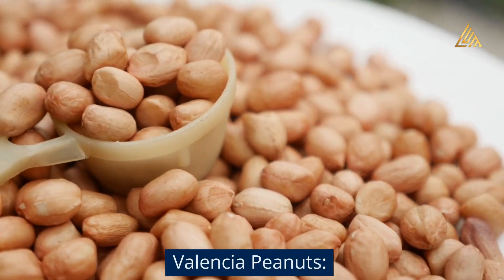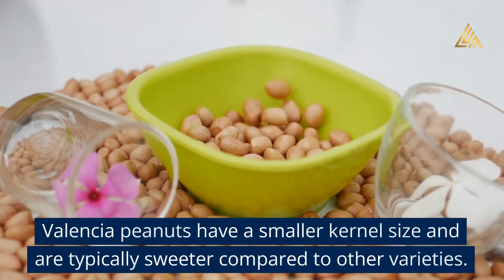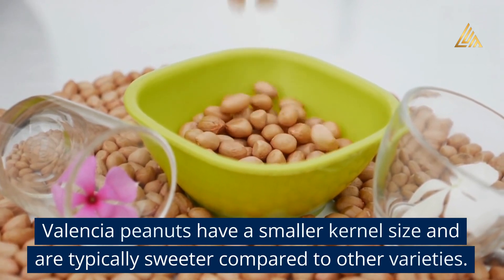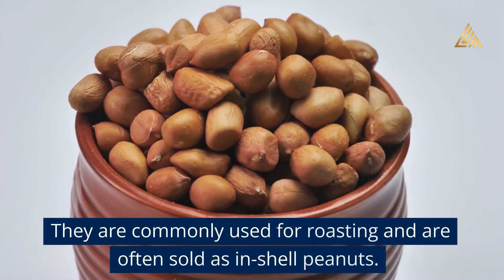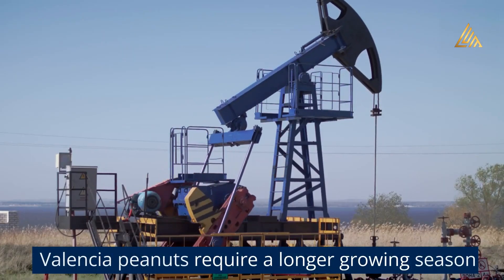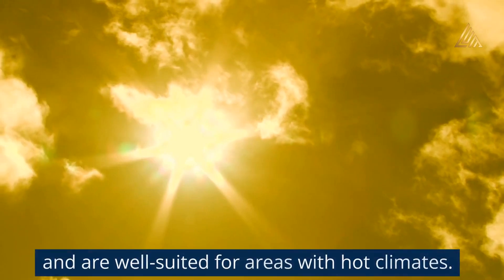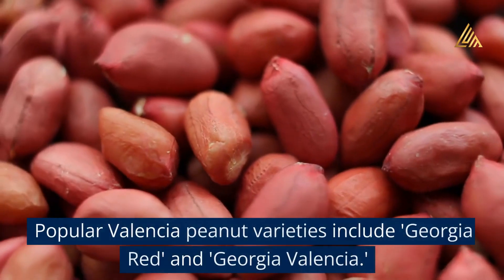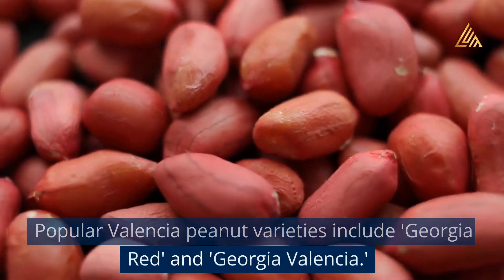Valencia Peanuts have a smaller kernel size and are typically sweeter compared to other varieties. They are commonly used for roasting and are often sold as in-shell peanuts. Valencia peanuts require a longer growing season and are well suited for areas with hot climates. Popular Valencia peanut varieties include Georgia Red and Georgia Valencia.